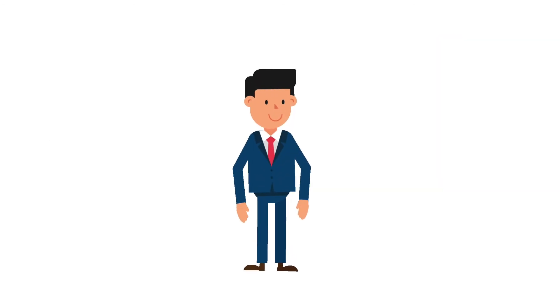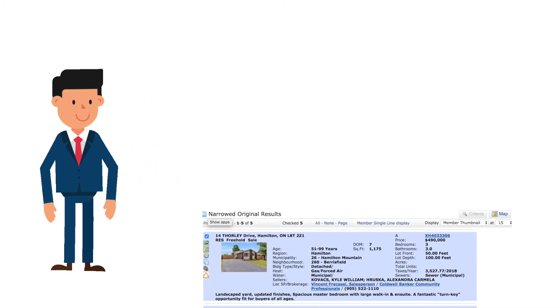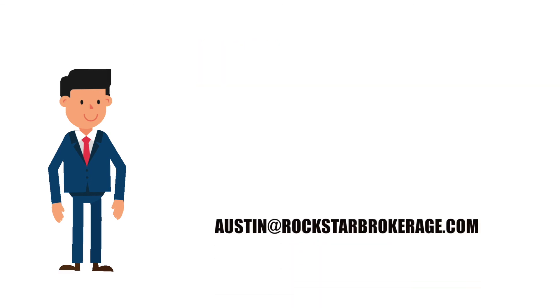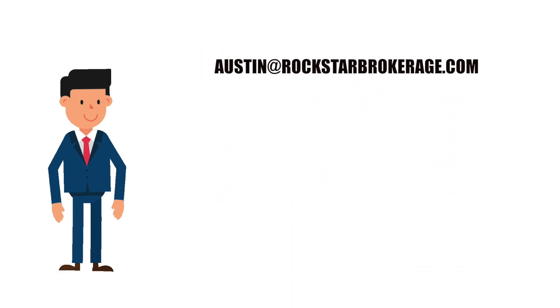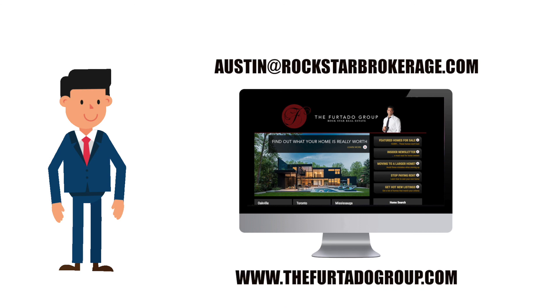Thank you so much for watching. If you have any questions, interest in the property we just mentioned, or would like a free list of similar properties at different price points, feel free to reach me at austin@rockstarbrokerage.com, or head to our website at www.thefurtadogroup.com.